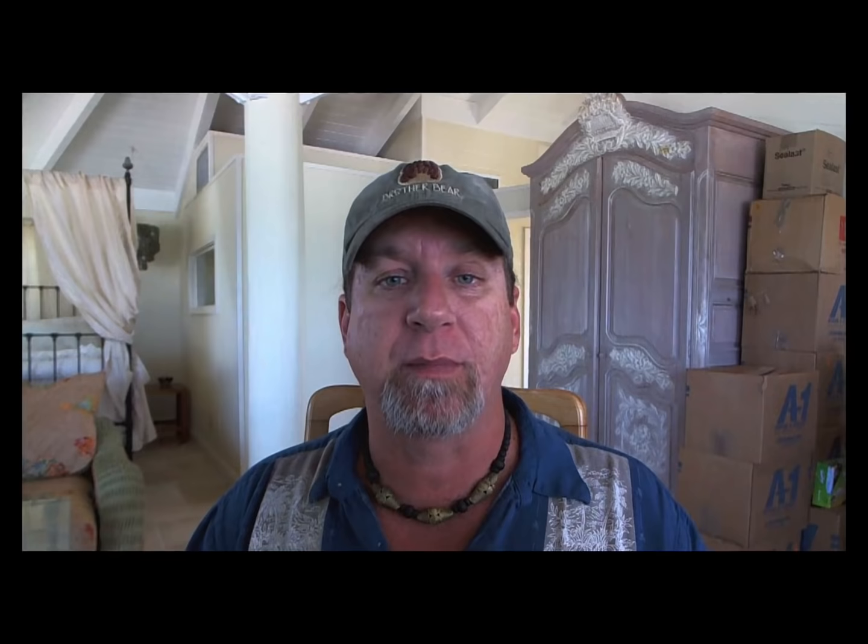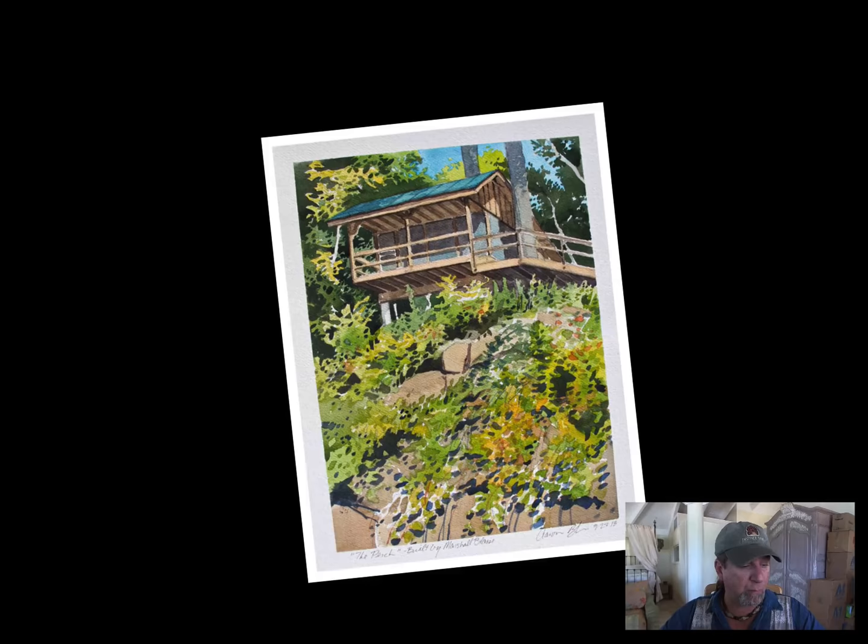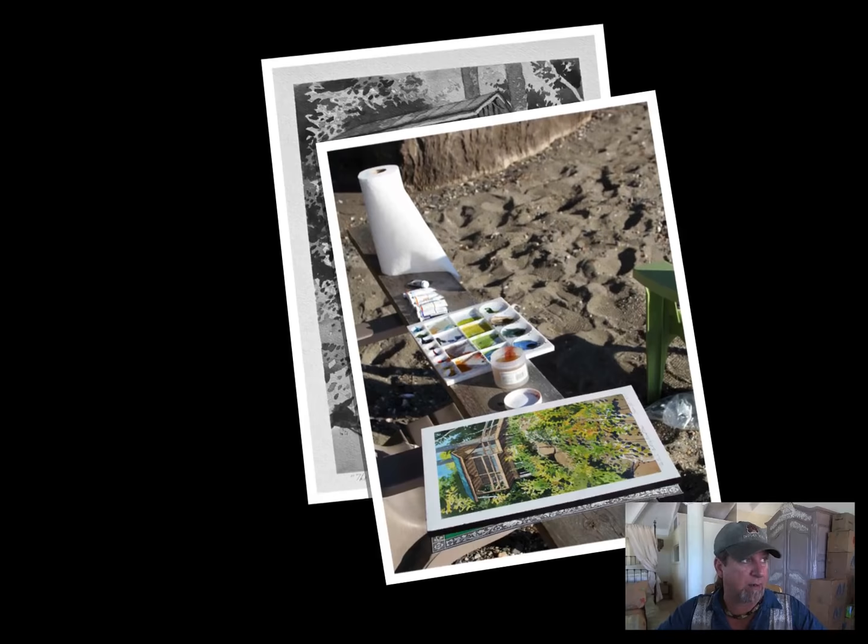Sketching, painting, whatever it may be — from life — and the importance of it. As we grow as artists, we build a visual or mental library. I always call it a mental library of experiences, visions, things that we've seen throughout our life as artists.